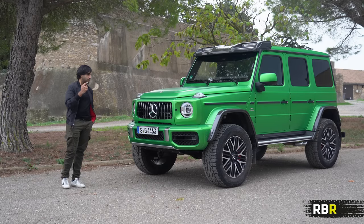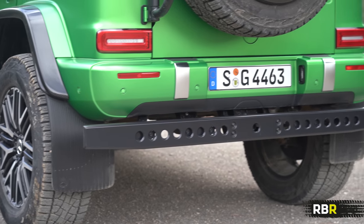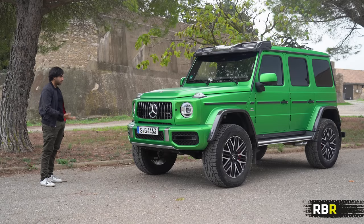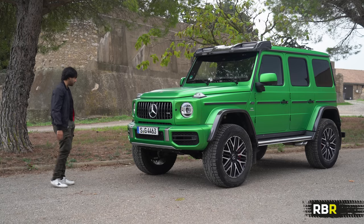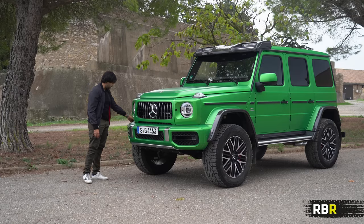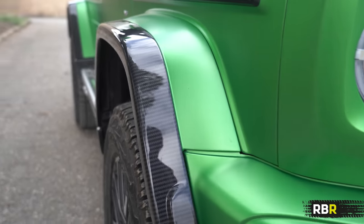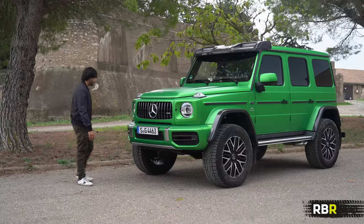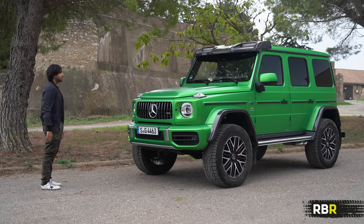Still 4MATIC all-wheel drive — in the Squared it's 60% rear, 40% front, so still rear-biased, which probably helps with that launch. In terms of design and body proportion compared to the normal G, it's around 10 cm wider and 25 cm taller. The normal G just about fits in most car parks at 2 metres — this thing is going to struggle. When I say we're going to try, of course I'm going to buy this thing — how could I not? Imagine doing the school run and grocery shopping in this.